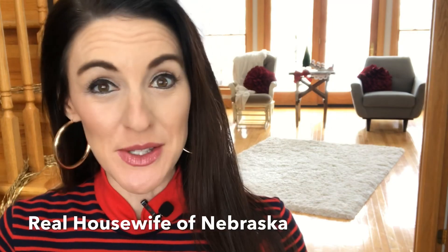Come on inside, it's cold outside! My name is Casey, the real housewife of Nebraska. Today I'm going to give you my holiday home tour, but first let's get some music on to get this tour started.